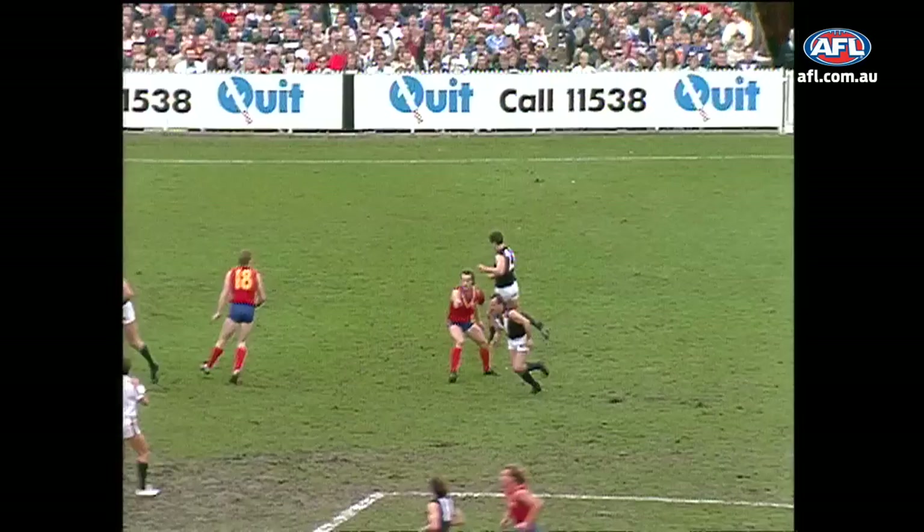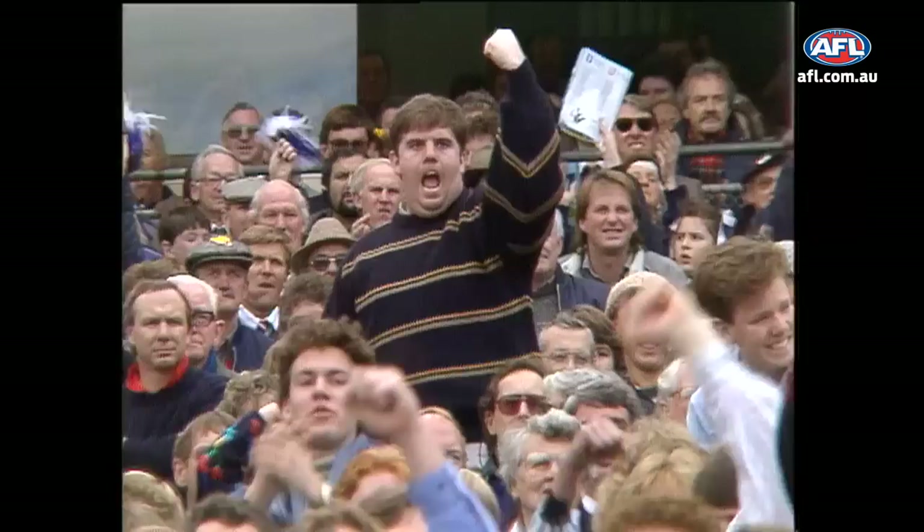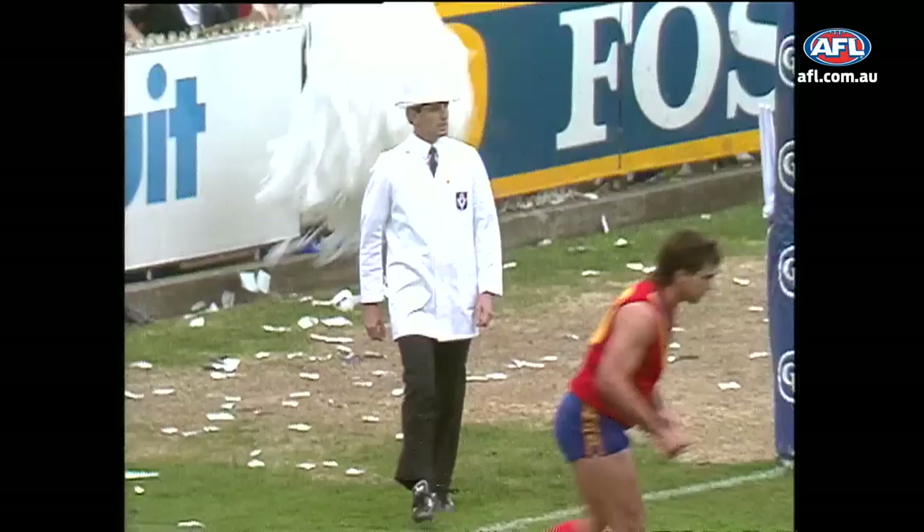taking a nice mark, is Terry Danaher. He chips it out wide to the pocket, and Dunstall's let out well in front of Delaney. Dunstall takes the mark 50 metres from goal. Short pass. Great one. And Lockett.